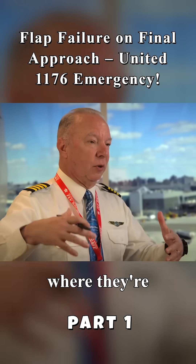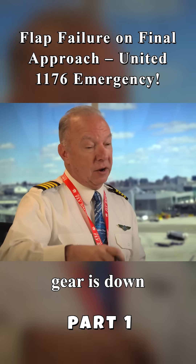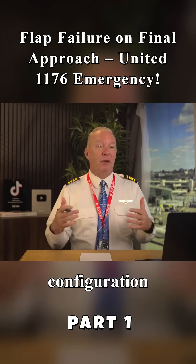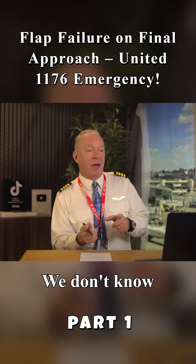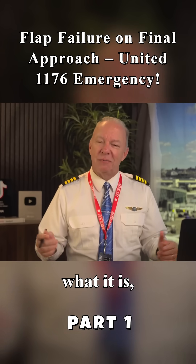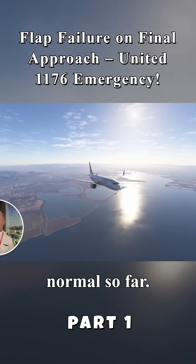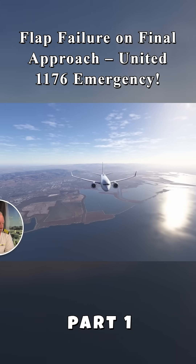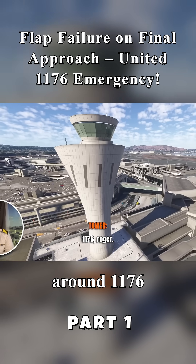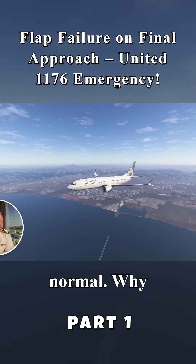They're at that point where they're doing their final configuration of the aircraft. Most likely the gear is down and they're setting their final flaps. At some point here, something goes wrong with their configuration and they ask to go around. We don't know what it is yet, and they're kind of coy about what it is, which is kind of a head-scratcher. Tower, United 1176 — going around. 1176, roger. Okay, that's not normal. Why'd they go around?